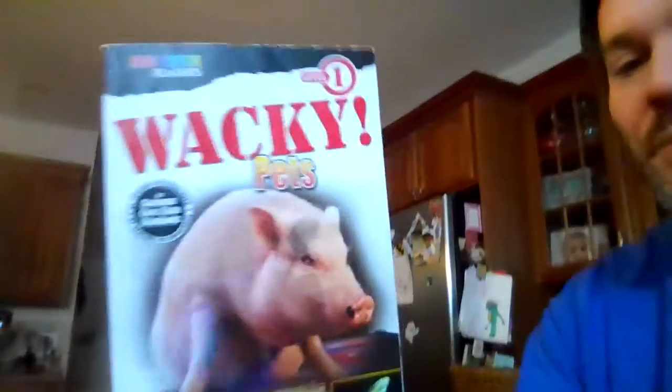Hey BV, how are you doing? Happy Friday. Hope you had a good week and you're healthy and safe. I figured I'd end this week with a wacky story about the different kinds of pets there could be, and this is called Wacky Pets. I hope you enjoy it.